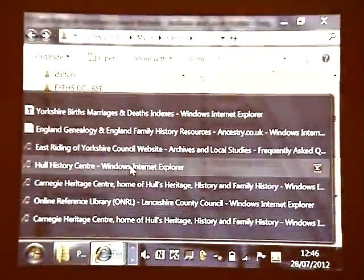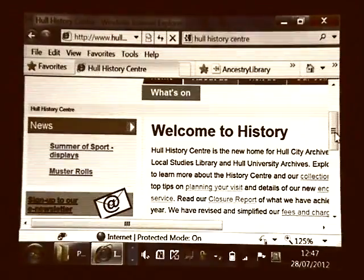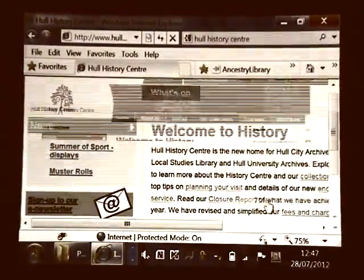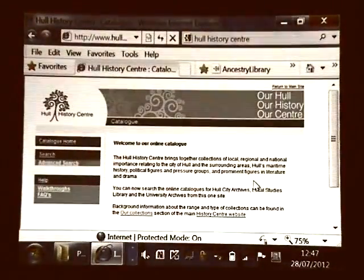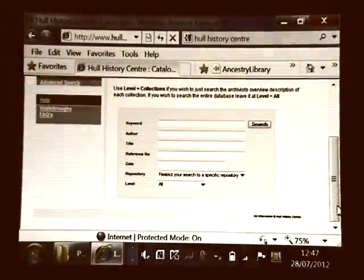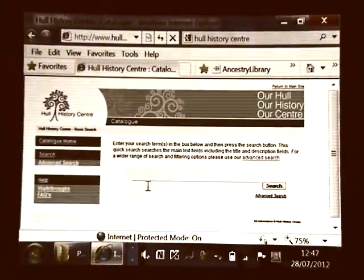Now we'll go to the Hull History Centre. Please go on their website and read their catalogues and guides — you'll learn a lot about how to do things. Here is the History Centre homepage. You can search the catalogues using the online catalogue — there's a search and an advanced search, similar to the other. You've got a keyword, author, and title, all with a coding system. I'm going to do a simple search — when I searched Dalton, I got thousands, so this time I'll search for 'E-Ball,' which should be a trawler.